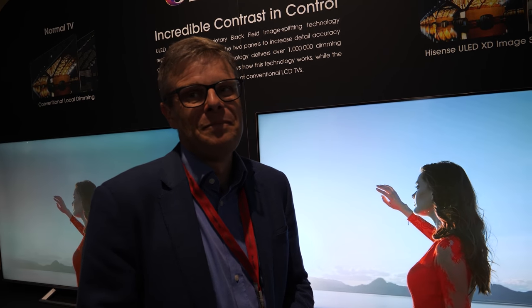Put the two next to each other, put on your content, and see whether you can see a difference. If you can see the difference, think about how much it's worth to you. If you can't see a difference, don't pay for it.